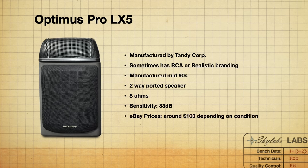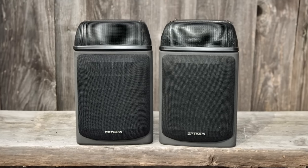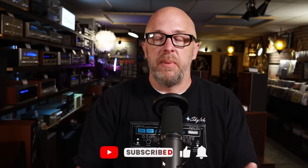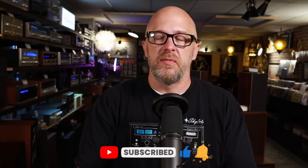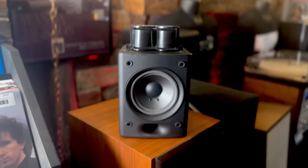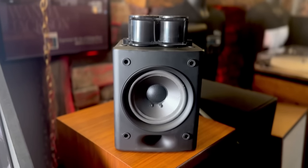When most people see the LX5 for the first time, they assume — like I did — that they're just cheap entry-level speakers that came with a mini system from the 90s. You would be wrong, and I was wrong. A guy brought a pair into the shop maybe three or four years ago and asked if I'd ever seen them. I saw the Optimus badge and said no, thinking I wasn't interested at all. Then he pulled off the top and my eyes got big — this is not your normal speaker.